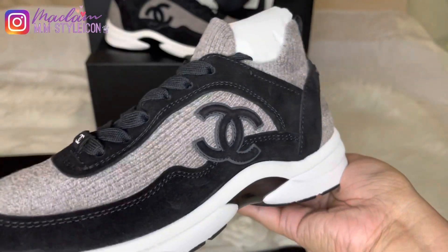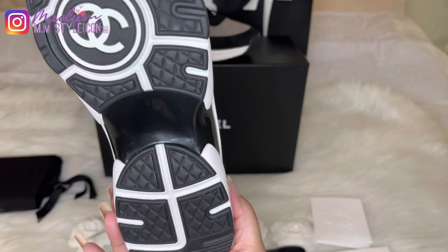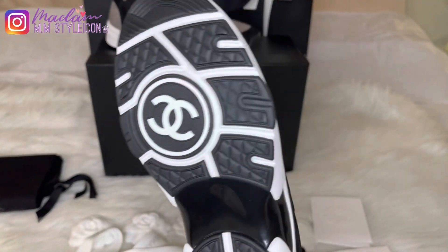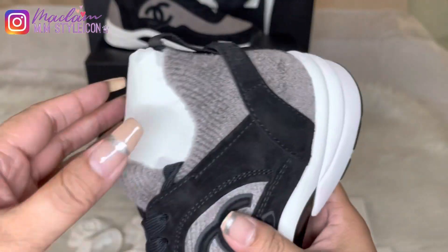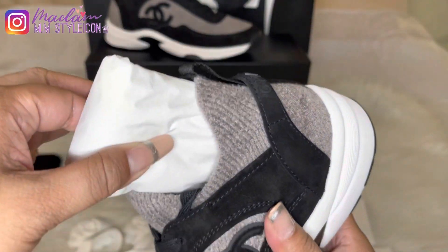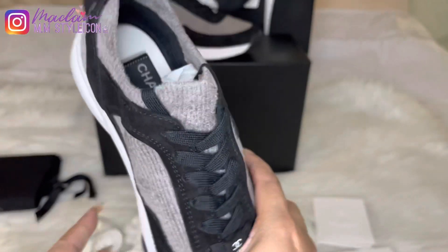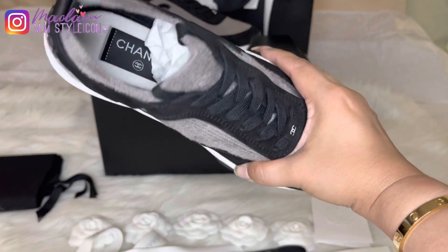And as you can see on the bottom, the rubber sole has this beautiful CC logo — that's why I fell in love with this. And inside, there's the tag that says Chanel. I believe these sneakers are made in Italy.